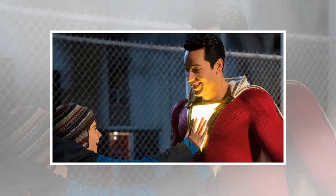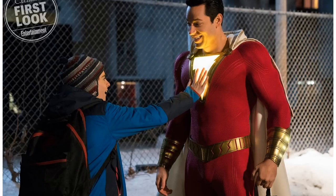We know that we're going to get our first preview for Shazam come San Diego Comic-Con, but WB has been steadily releasing some new images from the film to hype us up for the release. We have two new images via Entertainment Weekly that give us a good look at Captain Marvel's costume as well as a look at Billy Batson's room.